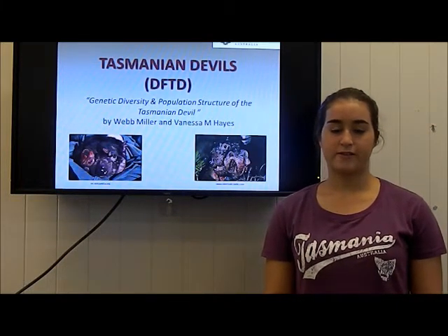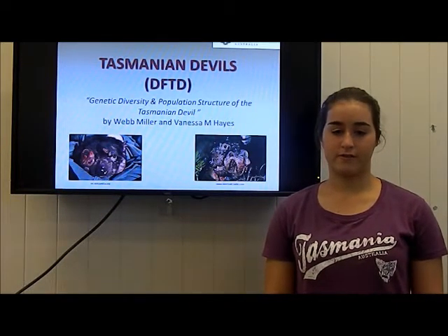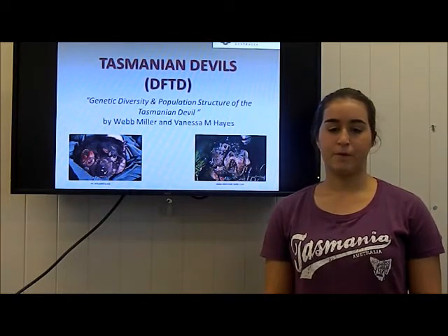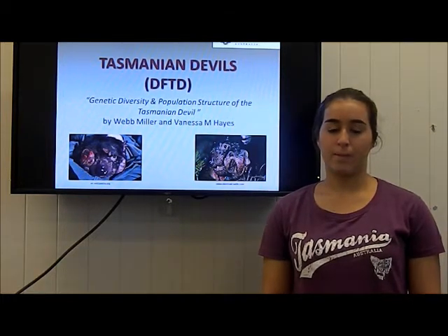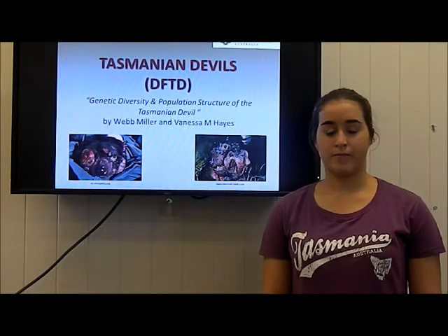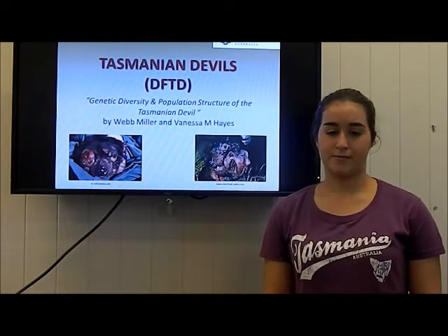Without immediate action, it is estimated that in 20 to 30 years the devils will face extinction. The article 'Genetic Diversity and Population Structure of Tasmanian Devils' by Webb Miller and Vanessa M. Hayes will be discussed, outlining the strategies that have been implemented in an attempt to save the Tasmanian devils.